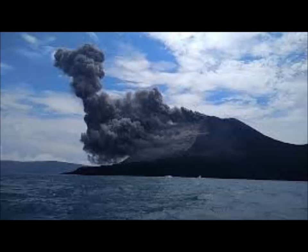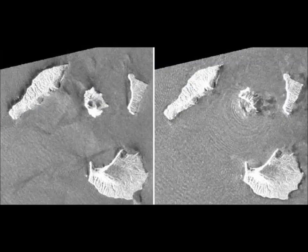Before and after satellite images taken by the Japan Space Agency showed that a two-square-kilometer chunk of the volcanic island collapsed into the water. You can also see on the satellite image on the right showing concentric circles around the island that has collapsed. Is that part of the tsunami? These are the Japan Aerospace Exploration Agency satellite images clearly showing the changes of Anak Krakatoa before and after the eruption.